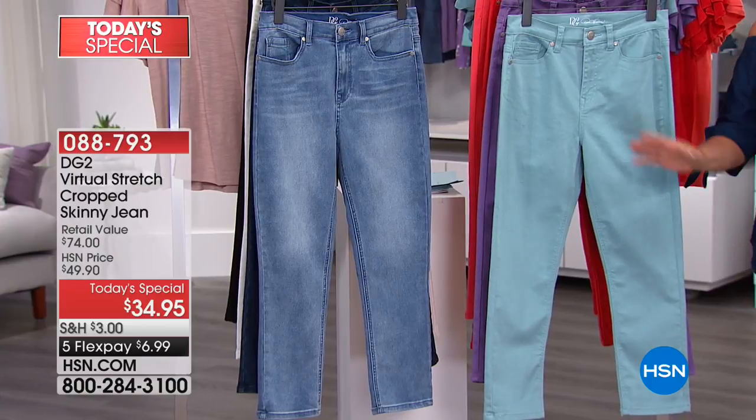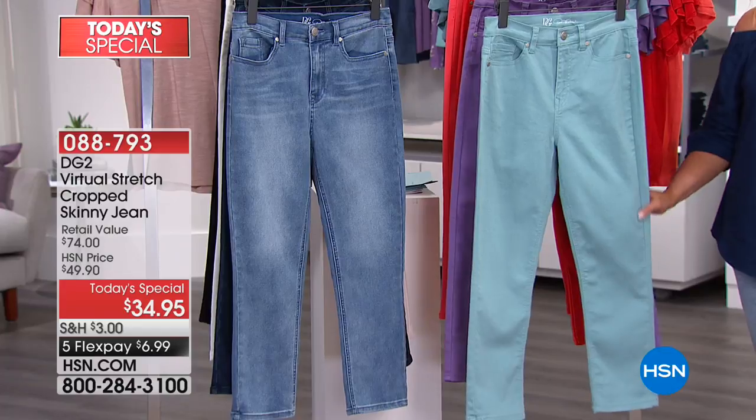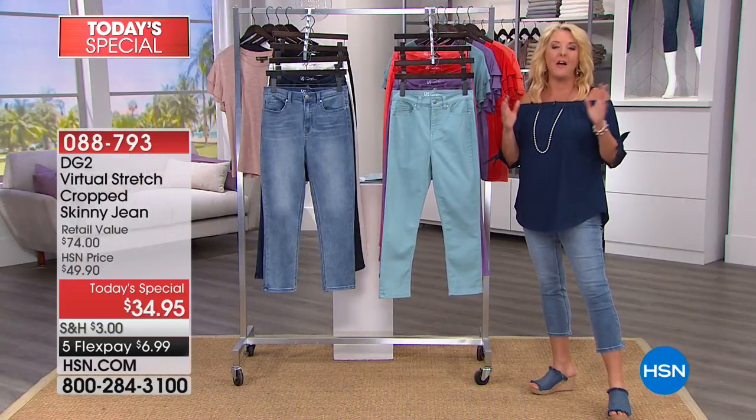Here's what I would recommend. I want to point out FlexPay right off the bat, because you can take these home tonight with any major credit card and spread your payments out over five months for basically $7 — and I thought that was amazing.